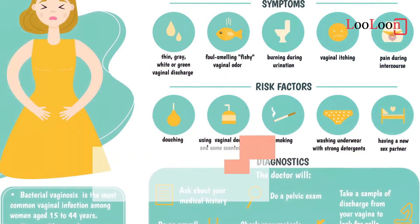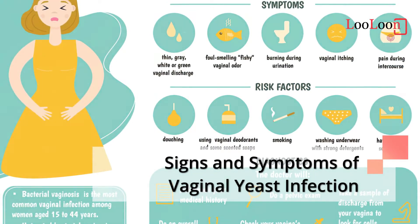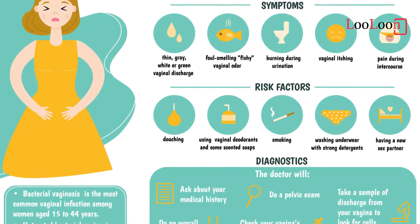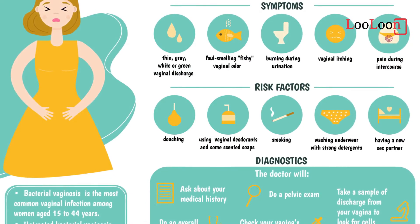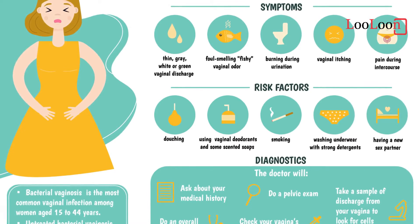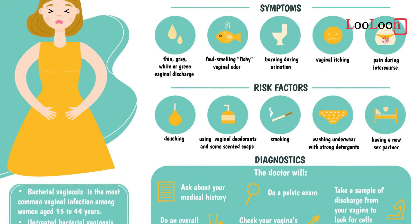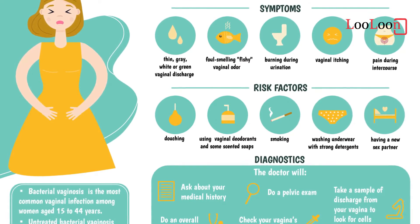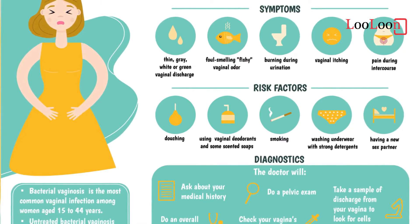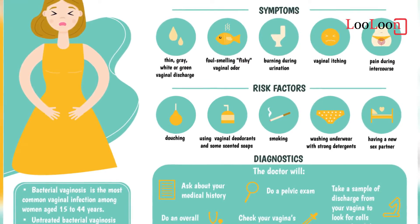Signs and Symptoms of Vaginal Yeast Infection. The symptoms of vaginal thrush include vulval itching, vulval soreness and irritation, pain or discomfort during sexual intercourse (superficial dyspareunia), pain or discomfort during urination (dysuria), and vaginal discharge, which is usually odorous. This can be thin and watery or thick and white, like paper paste or cottage cheese.